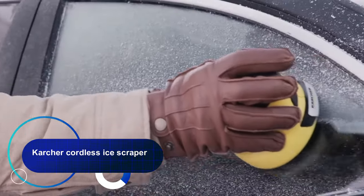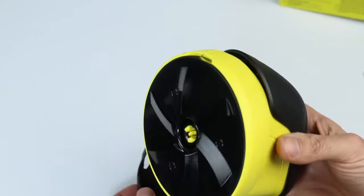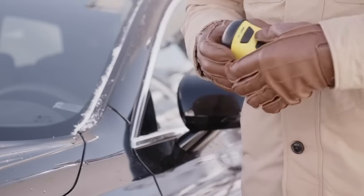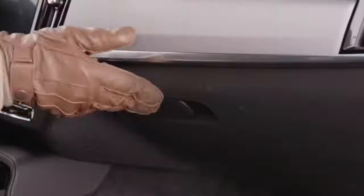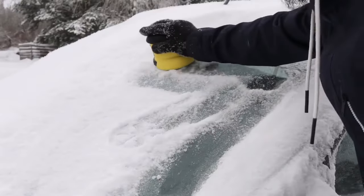The Karcher cordless ice scraper easily clears car windows with plastic blades that rotate at high speeds. The blades are specially shaped so they will not damage the glass surface. They are replaceable as they wear out and are sold as replacement parts. The compact design allows you to take it with you on the road. One battery charge is enough for 15 minutes of uninterrupted work, and it takes 3 hours to charge the device.